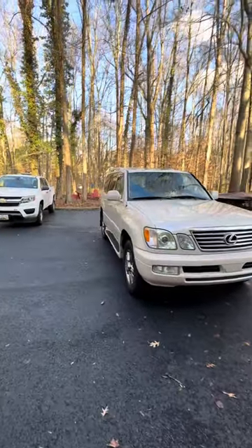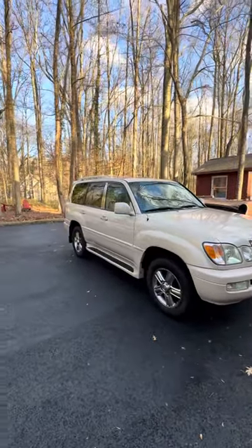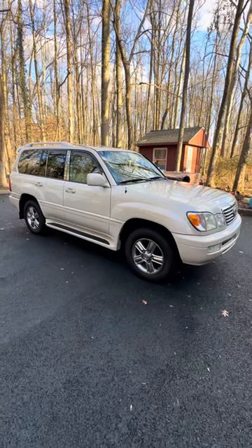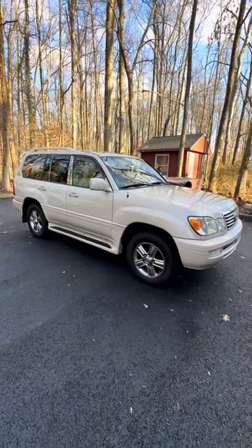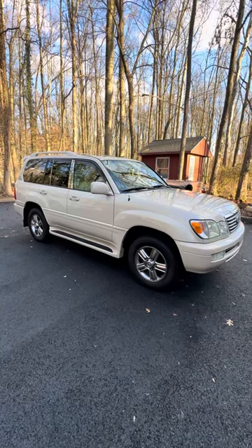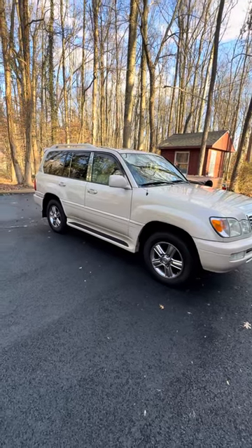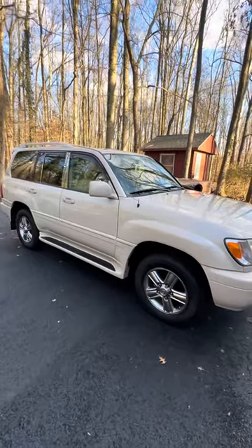This is a 2006 Lexus LX470 I purchased from Chariot Kings. I paid $27,000 for this vehicle expecting a pristine vehicle, and while pictures and videos do show it as pristine, there are a lot of issues that were not disclosed.